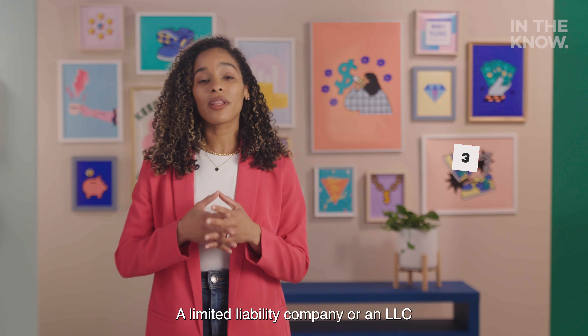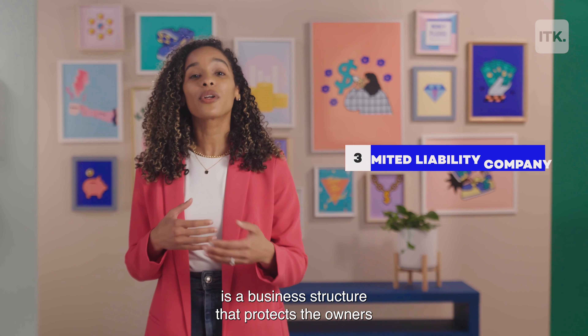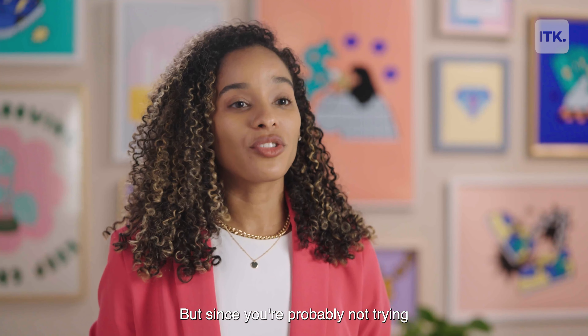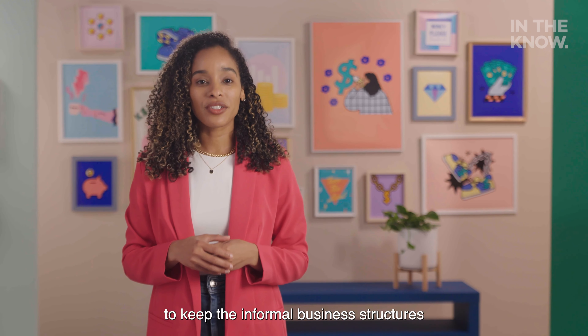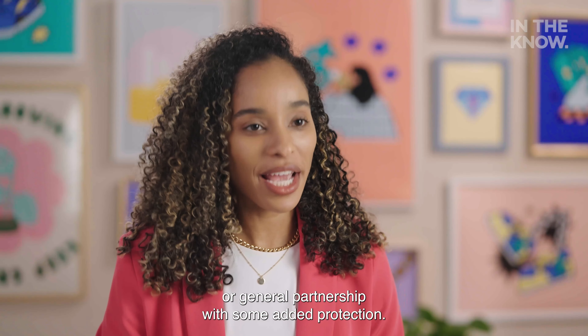A limited liability company, or an LLC, is a business structure that protects the owners from personal responsibility for debts or liabilities, which is how corporations roll. But since you're probably not trying to start a corporation right away, an LLC is a nice way to keep the informal business structures of a sole proprietorship or general partnership with some added protection.